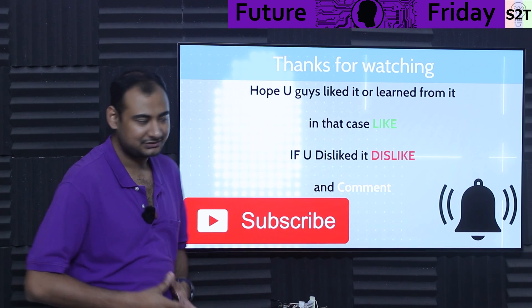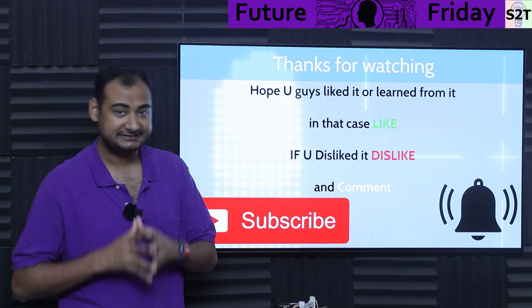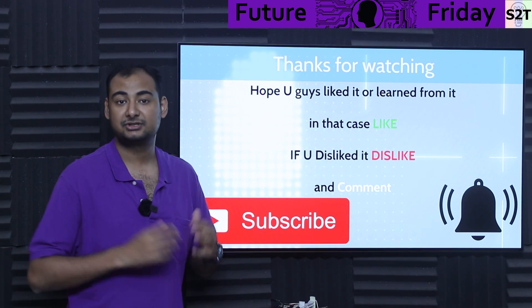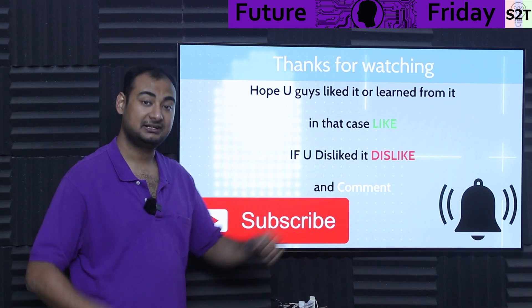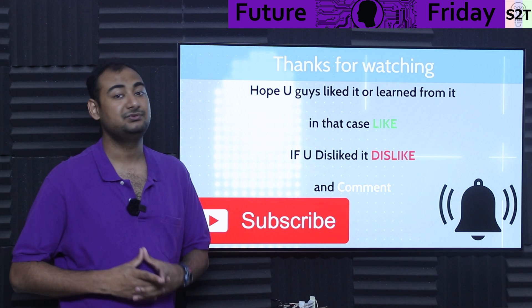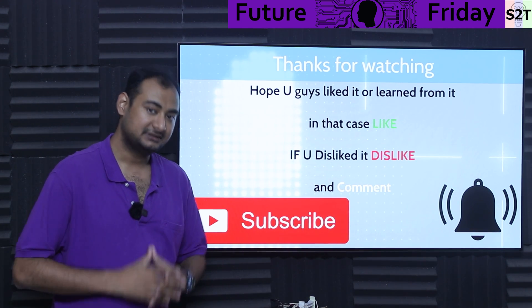So this was my presentation on Iron Lev — magnetic levitation on normal railway tracks. Hopefully you guys have liked it and learned from it. If so, please hit the like button and share it amongst your friends — that will help me a lot. Please leave a comment because I do try to reply to all of them. Subscribe and press the bell if you're free. And as always, thanks for watching.